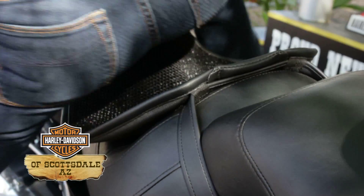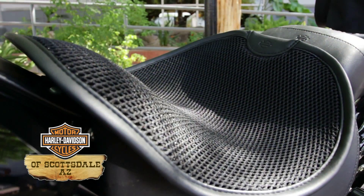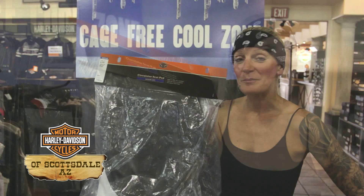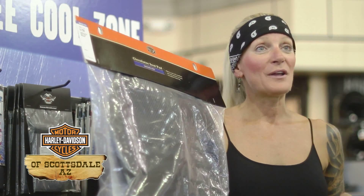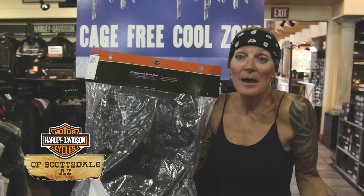All you have to do is put it on your seat. It just has a little bungee cord in the front, and you sit on it and you ride. A good friend of mine told me about it and I really thought she was pulling my leg. I purchased one the other night, rode home, and thought, wow, this thing is really cool. It was like a little miniature air conditioner underneath my butt.